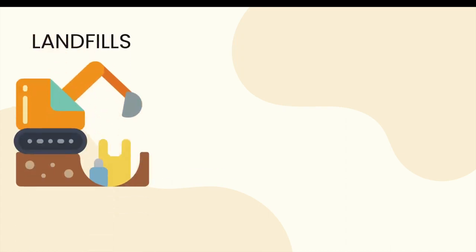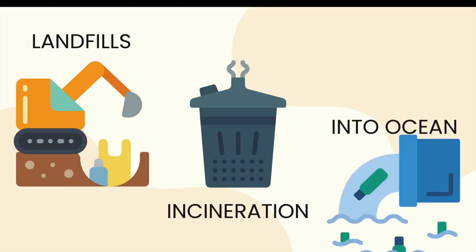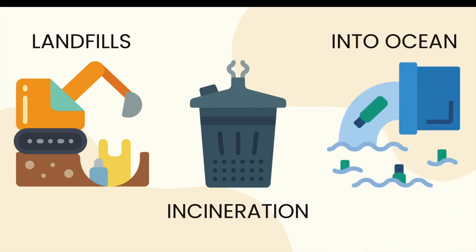So what happens to all this plastic? There are three main outcomes. One is that the plastic ends up sitting in landfills. Two is that the plastic is burned or incinerated, which leads to the release of toxins and hazardous fumes. And three is that the plastic is dumped into the oceans, which can harm aquatic animals and may be broken into microplastics that can impact the food chain.